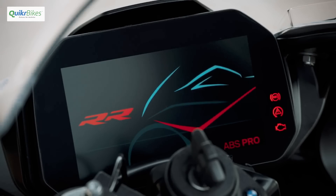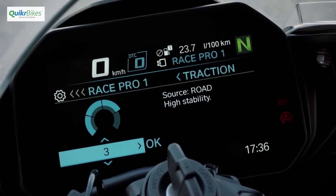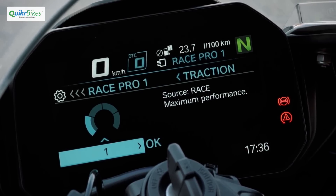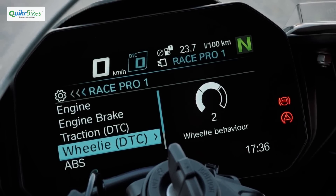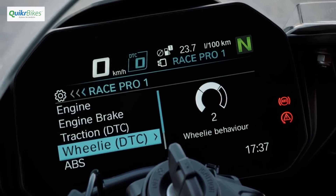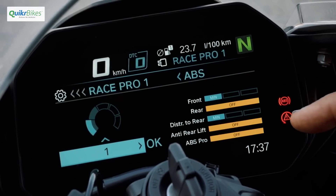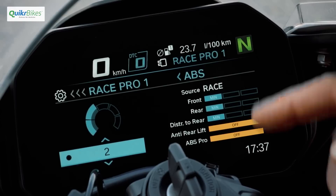Coming to the electronics that tame this machine, right from the standard version you get 3 riding modes, race ABS, and dynamic traction control. But as you go to the Pro and M versions, you get electronics and modes that let you control almost every aspect of the machine — right from hill assist and cruise control to more complicated ones like launch control, wheelie control, slide control, and new race pro modes that give you further ability to fine-tune individual settings as per your riding style and for the racetrack.